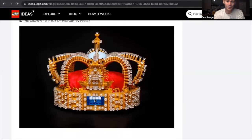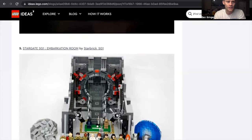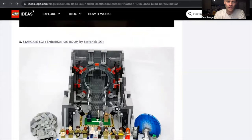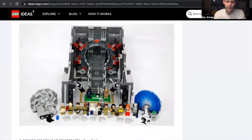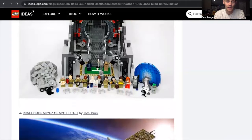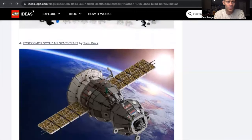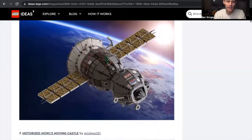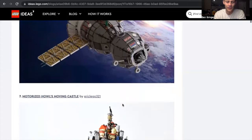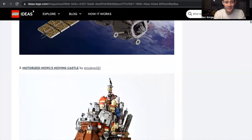The Crown, a piece of history by Piratin — I like the different jewels and the details on there. Stargate SG-1 Embarcation Room — I'm not a huge Stargate person, but I can definitely see how that could be a big set. A lot of minifigures in that set. The Roscosmos spacecraft — I know there's a big demand for space sets out there. I personally would not buy it day one, but that's only because I don't collect space sets.